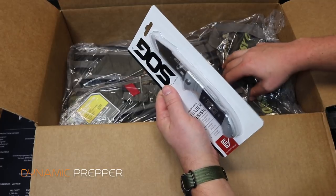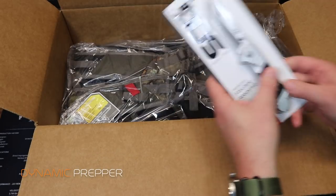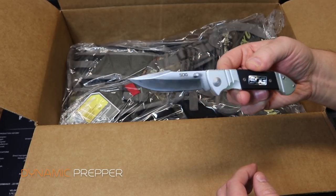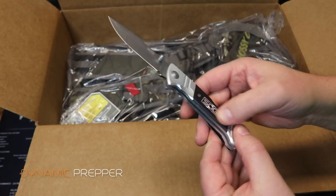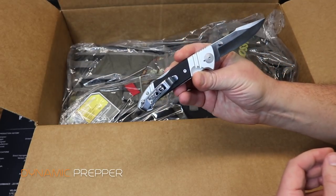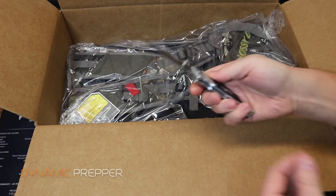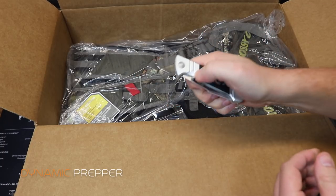Now for the knife — this is the SOG Fielder assisted folding knife. It's deceivingly lightweight with what looks like an aluminum handle and some plastic. It has a clip, thumb studs, and decent spring tension — opens nice and smooth. A nice-looking blade. Price on this was $20.49.